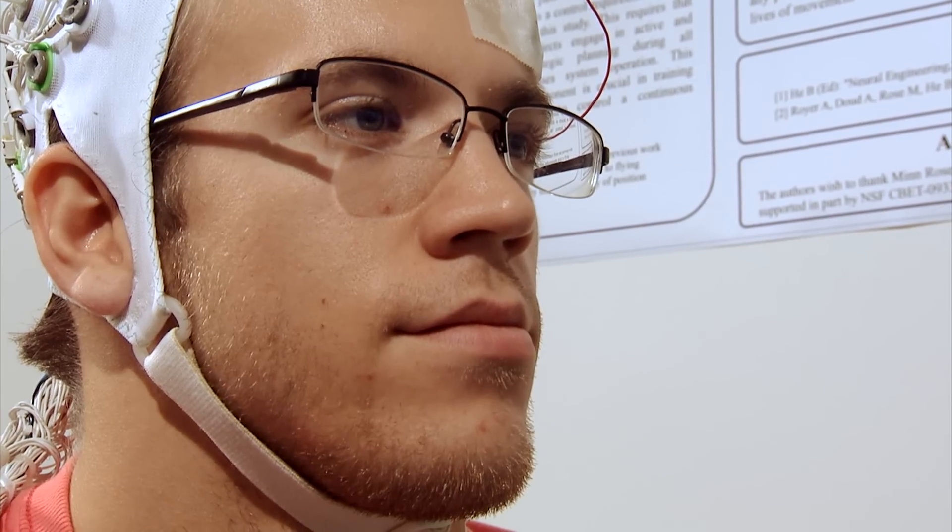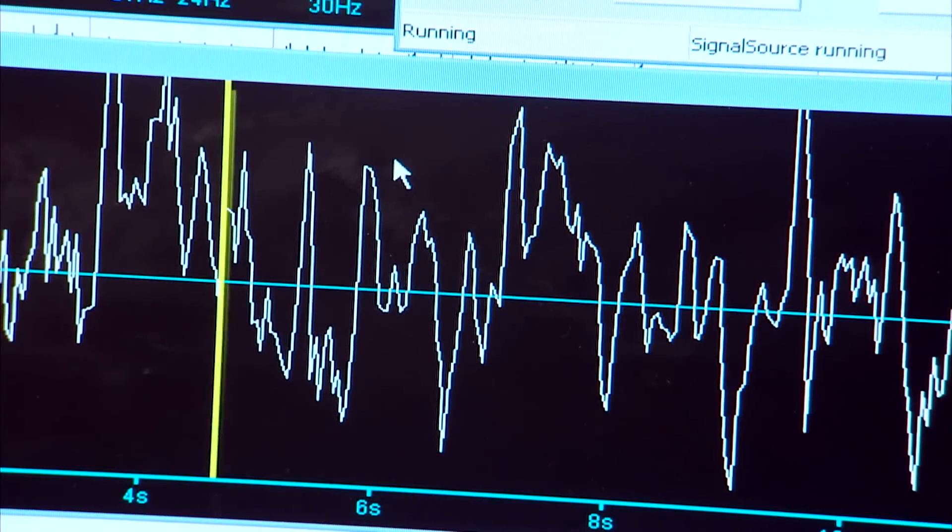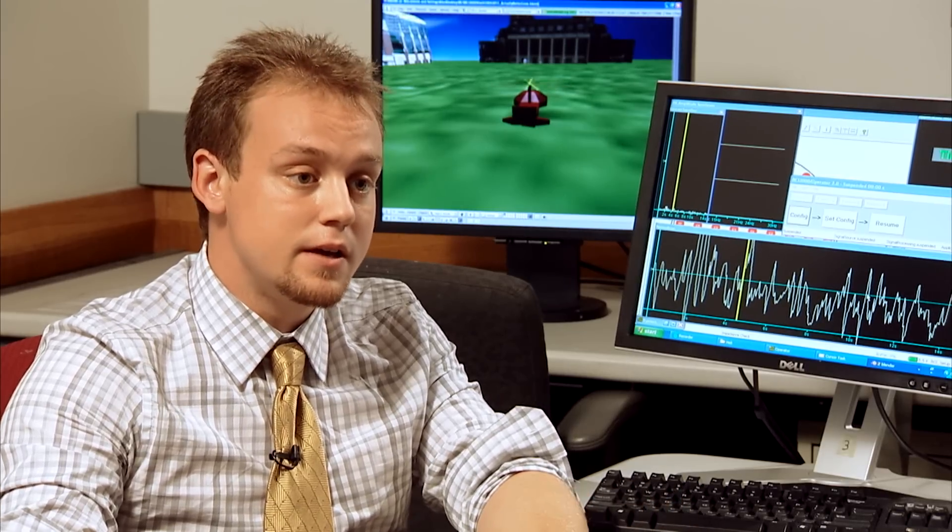When a subject imagines using an arm or a leg, it actually activates the motor cortex in much the same way it would if they were actually doing that thing in real life. We then decode the signal to find out what the subject is thinking or intending to do, and use that signal to control a device.